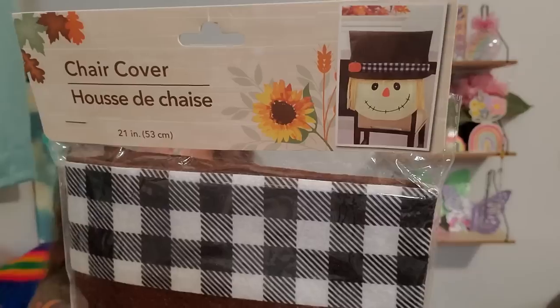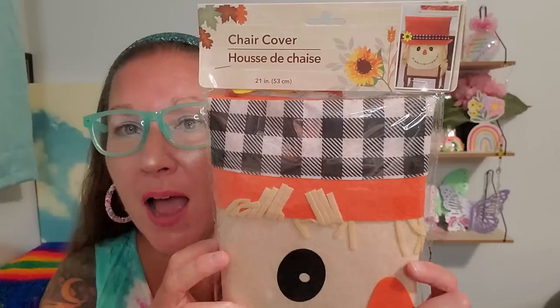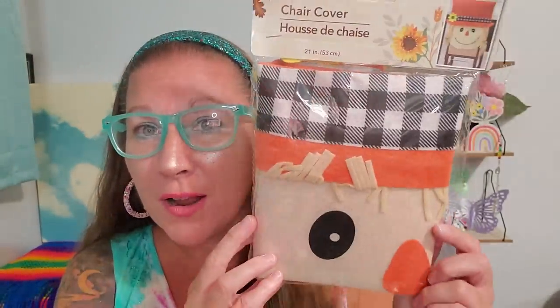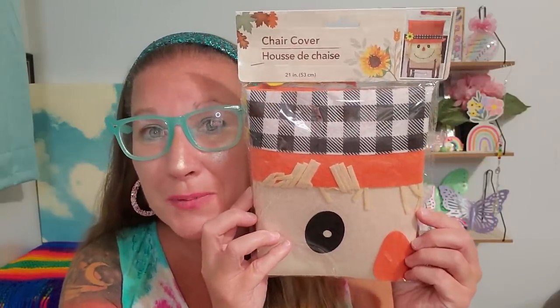I found these chair covers — they're 21 inches. There's a cutie patootie scarecrow one, and I'm so thrilled they've come out with so many scarecrow things because they are hitting the scarecrow mark for me this year. Then there's an adorable one with a sweet little face and a sunflower. I picked up two so I can have them at our little side table, which has two chairs.